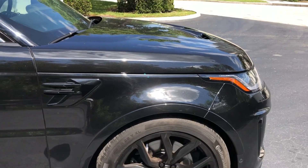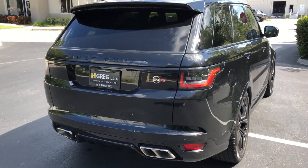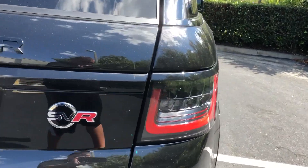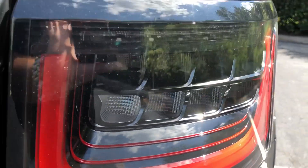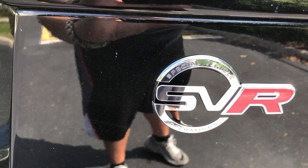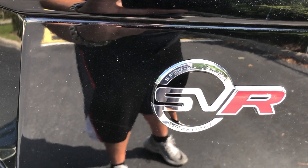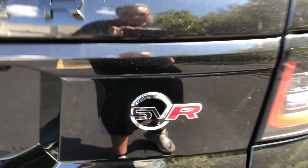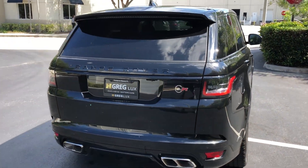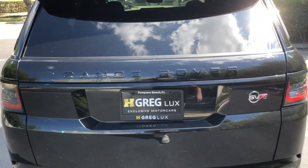Around the back we've got the updated quad exhaust tips, new full LED taillights — I'll turn those on in a second so you can see how they look — and the SVR badging, which is Jaguar Land Rover's Special Vehicle Operations division, which takes their already pretty impressive vehicles and turns them up to 11. Got all the black badging.